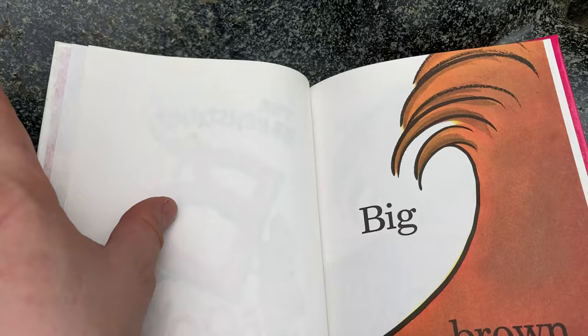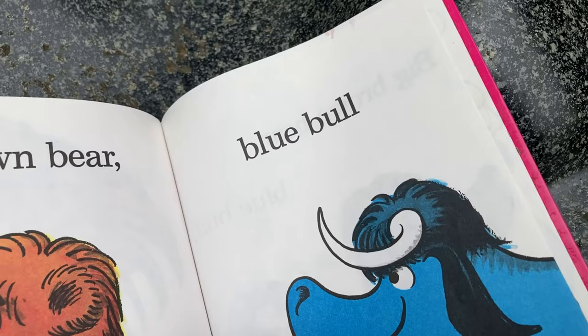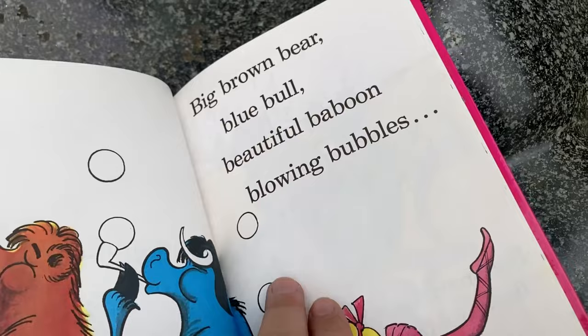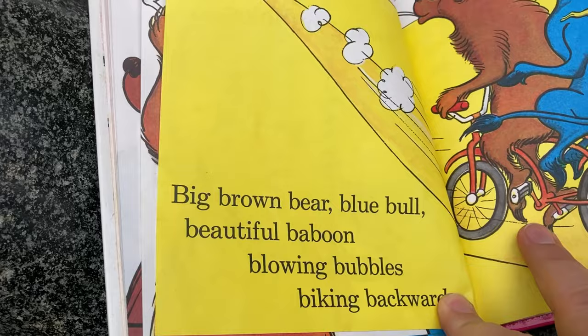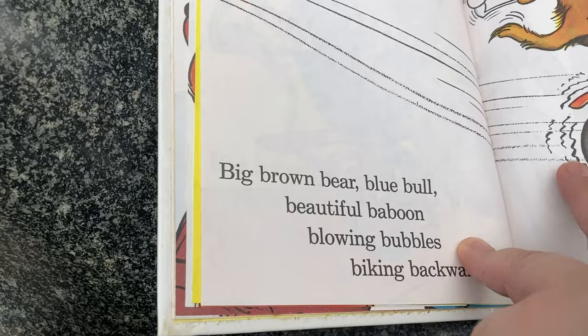Okay, here we go. Big brown bear, big brown bear, and blue bull. Bulls. Big brown bear, blue bull, and beautiful baboon. A beautiful baboon down there, wearing a tutu. Big brown bear, blue bull, beautiful baboon, blowing bubbles. Biking backwards.